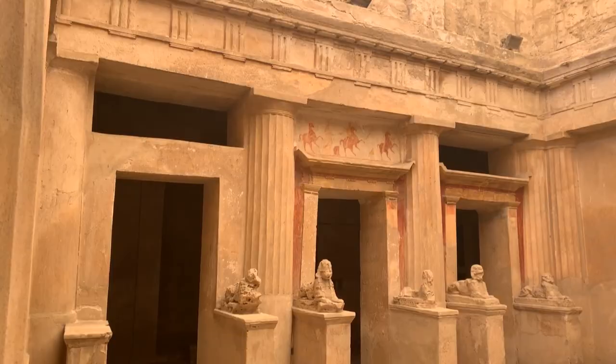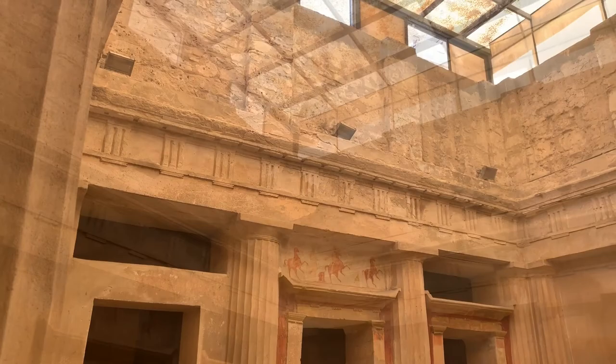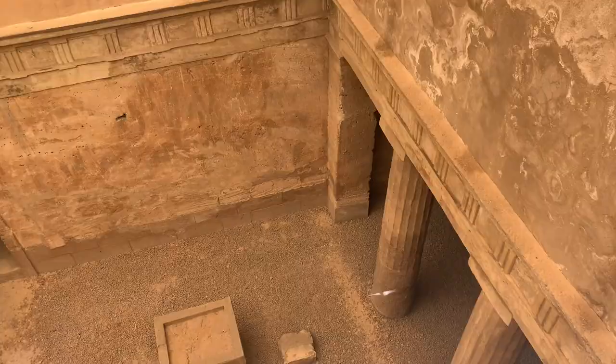This tomb and its courtyard are famous for their Doric columns. You can also see the sphinxes on pedestals and the painted frieze representing ladies and horsemen in a libation scene. It is clearly the best preserved tomb accessible to tourists.